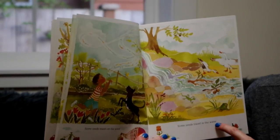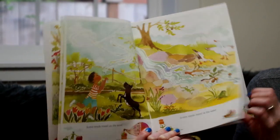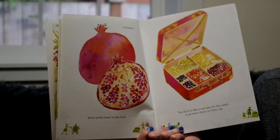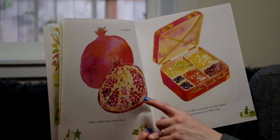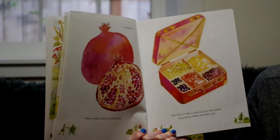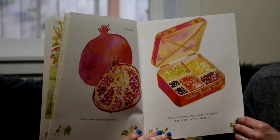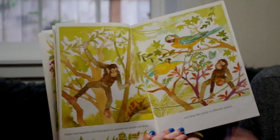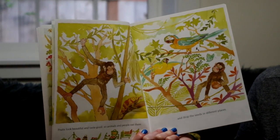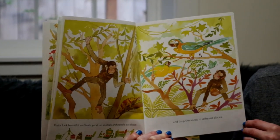Some seeds travel in the water. Many seeds travel inside fruits. This is a pomegranate. The fruit is like a suitcase for the seeds — it protects them on their trip.